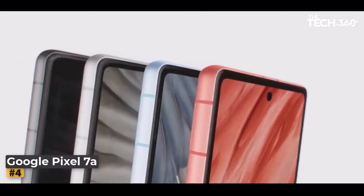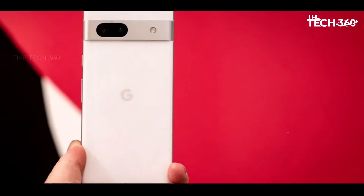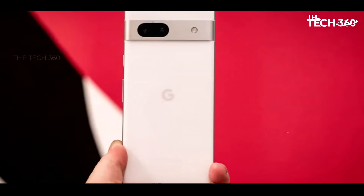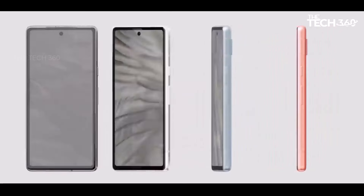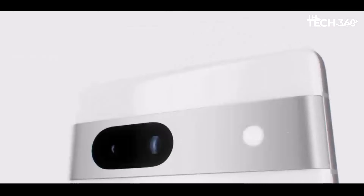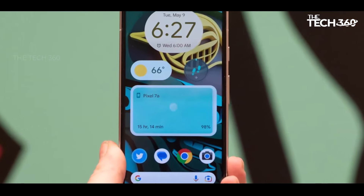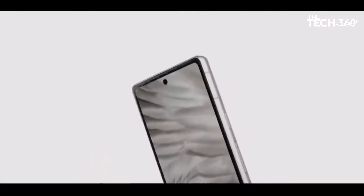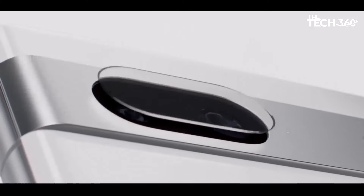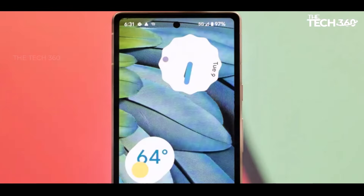Number 4: Google Pixel 7a. The Pixel 7a continues Google's legacy of offering stellar camera performance in its budget-friendly lineup, building upon the success of its predecessor, the Pixel 6a. Notable improvements include a higher resolution sensor and a significantly larger sensor size, translating to enhanced detail and superior low-light performance. The Pixel 7a's camera arsenal is further enriched with the addition of a long exposure mode, providing users with creative opportunities to capture unique and visually striking effects.